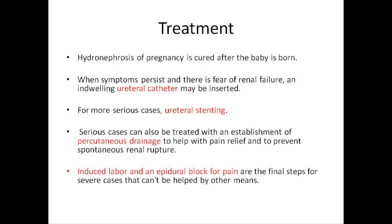Hydronephrosis of pregnancy is cured after the baby is born; however, the renal pelvis and ureters may stay swollen after birth. Lying on the unaffected side helps to alleviate the symptoms during pregnancy. Most hydronephrosis cases occur on the right side, so lying on the left side may provide some relief. When symptoms persist and there is a fear of renal failure, involving ureteral catheter may be inserted.